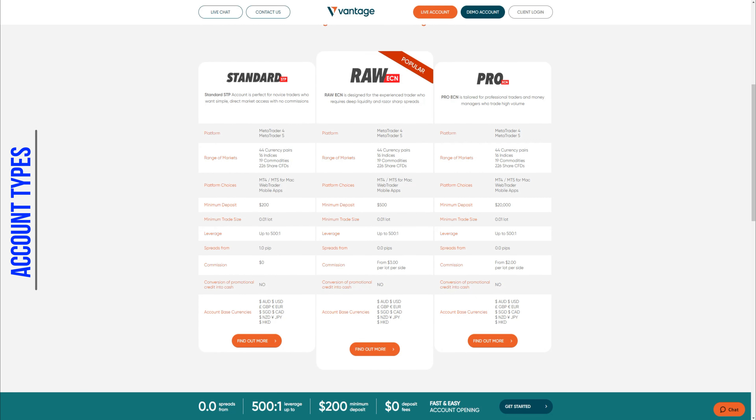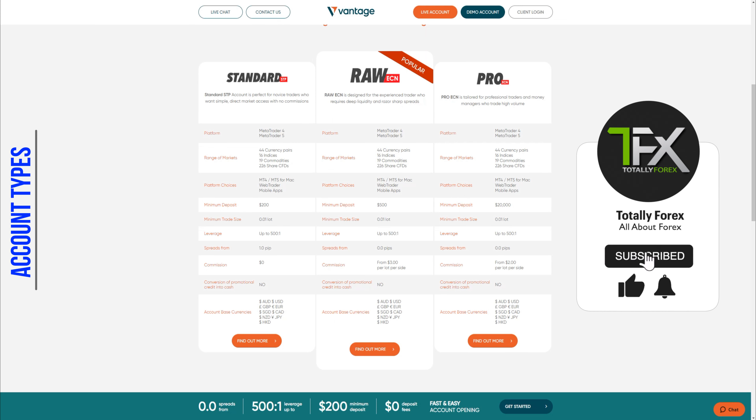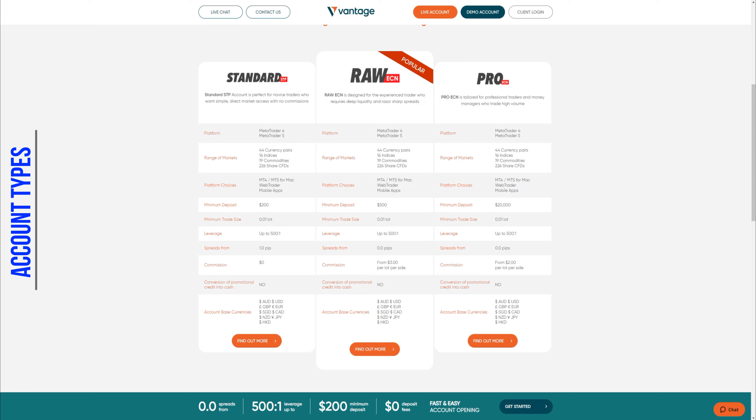Vantage Markets offers 3 types of accounts: Standard STP, Raw ECN, and Pro ECN. It is always nice to see a comparison table as it makes it easier to review and pick the right type of account. All accounts are offered for both MT4 and MT5 and the range of markets is the same. The first major difference between the three accounts is the minimum deposit: for the Standard account it is $200, for the Raw ECN it is $500, and for the Pro ECN it is $20,000 — definitely not for the average user.